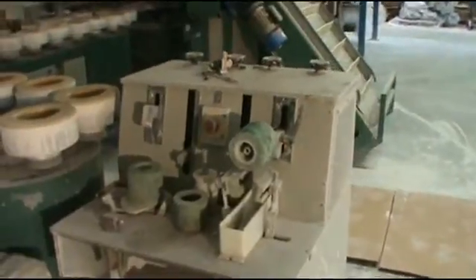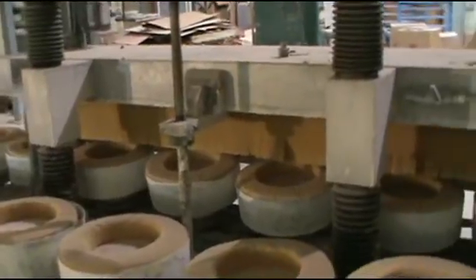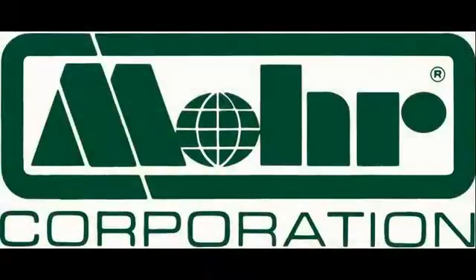A two-headed handle attaching machine is also included with this system, handling up to 24 pieces per minute. The operational output of this machine depends upon how you tool it and how you set it up for use from the controls that are part of this very modern system.